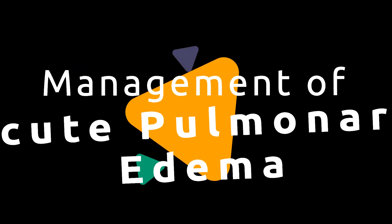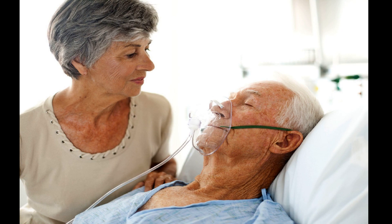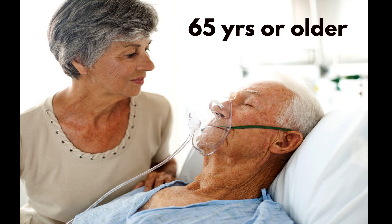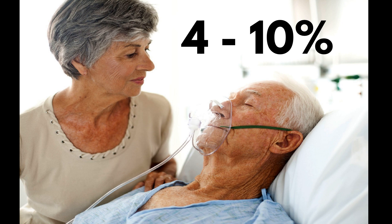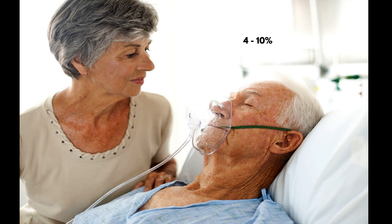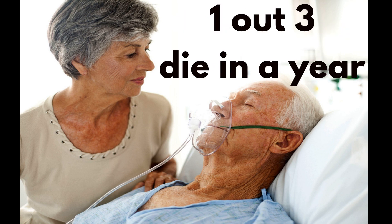Hello everyone. Today we will discuss management of acute pulmonary edema. Acute pulmonary edema is one of the most common causes of unscheduled hospital admissions among patients 65 years old or older. In-hospital mortality ranges from 4 to 10 percent. The readmission rate ranges from 15 percent at one month to 45 to 50 percent at six months. One in three patients dies within one year.